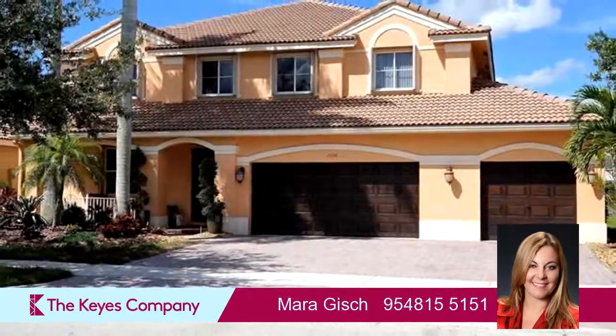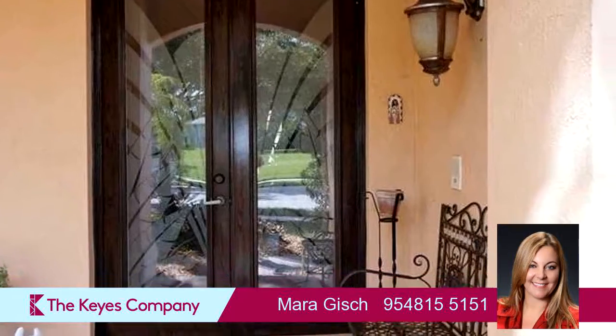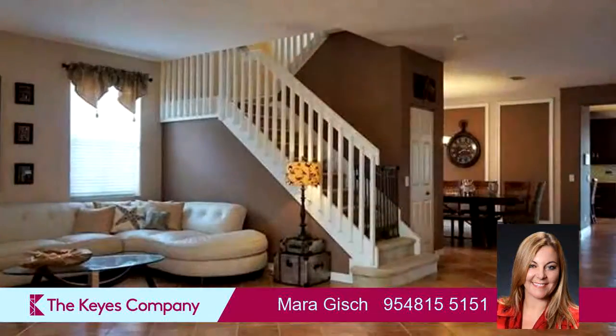Interior features of this property include walk-in closets, carpeted flooring, an eat-in kitchen, closet cabinetry, French doors, a living room-dining combo, a family room, and a pantry.